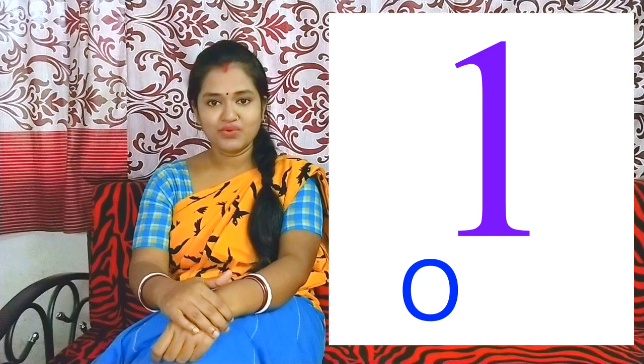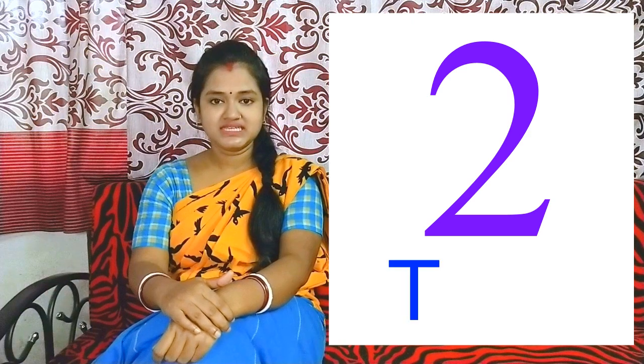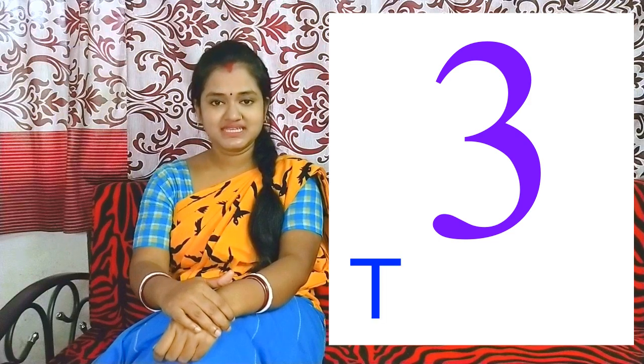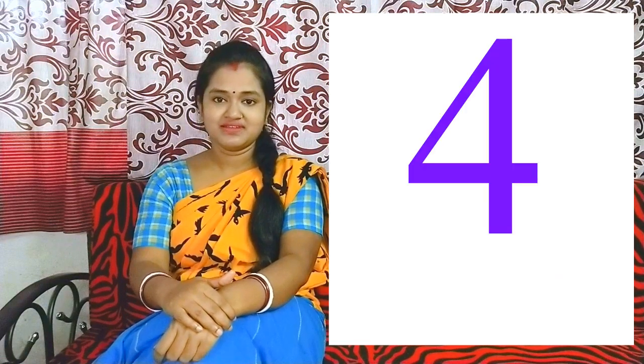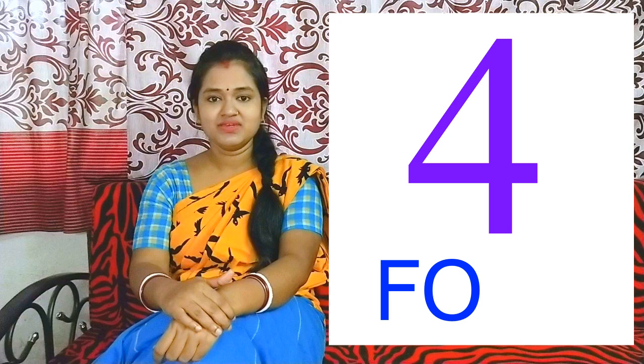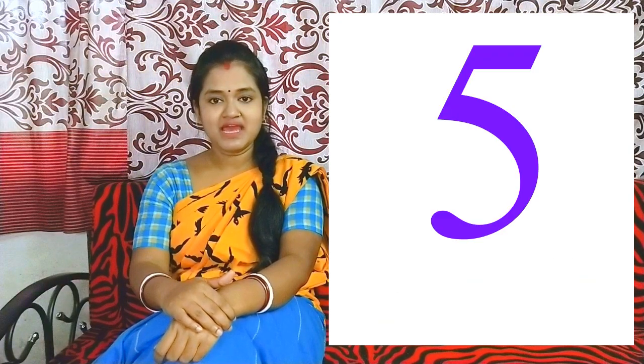1 - O N E. 2 - T W O. 3 - T H R E E. 4 - F O U R. 5 - F I V E.